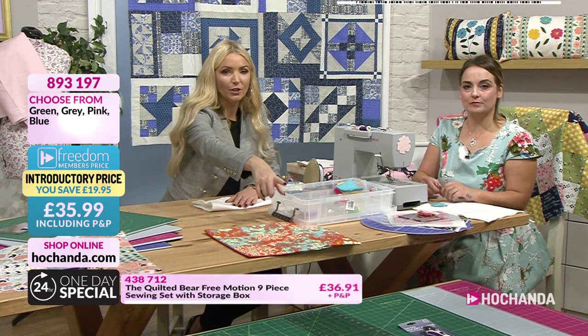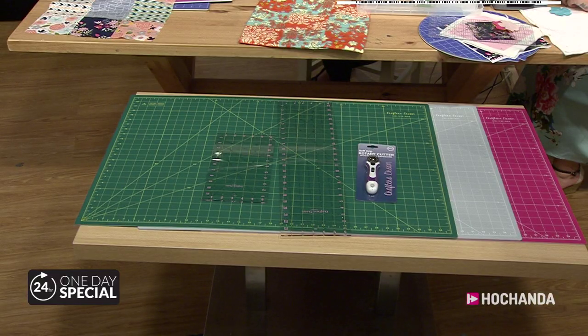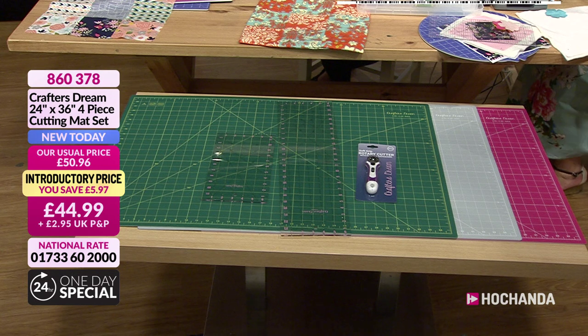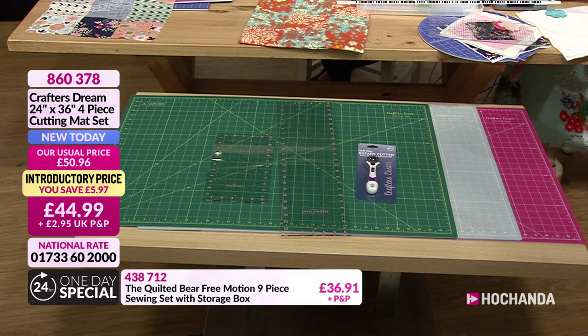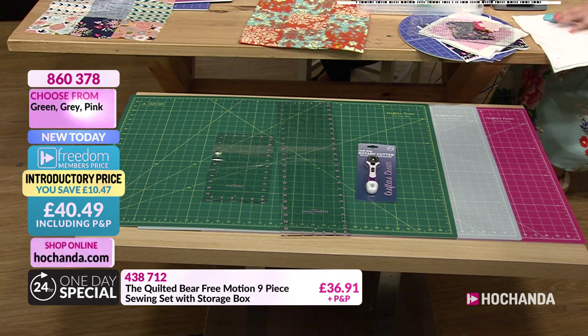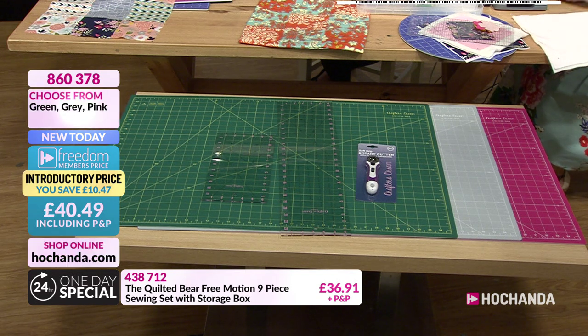Here are the large mats at the bottom of the table — item 8-6-0-3-7-8 at £44.99, freedom price £40.49 including P&P. These are 24-by-36 inches. Choose your green, gray, or pink. You also get the rulers and rotary cutter included.